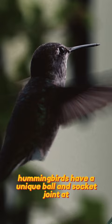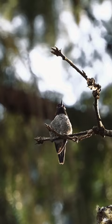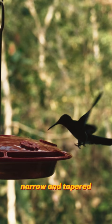Hummingbirds have a unique ball and socket joint at the shoulder that allows the bird to rotate its wings 180 degrees in all directions. The shape of their wings are long, narrow, and tapered, which allows them to move more quickly and easily through the air.